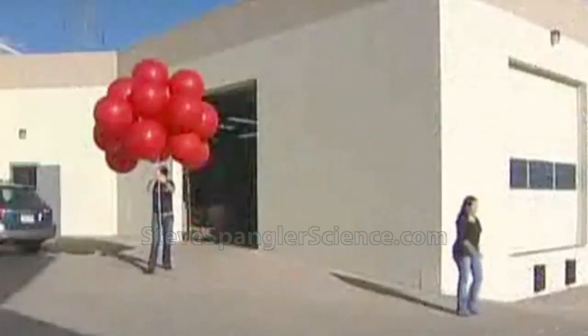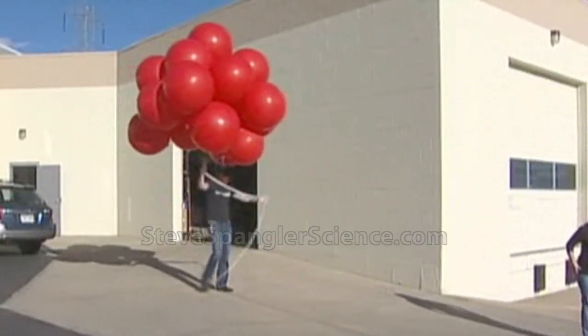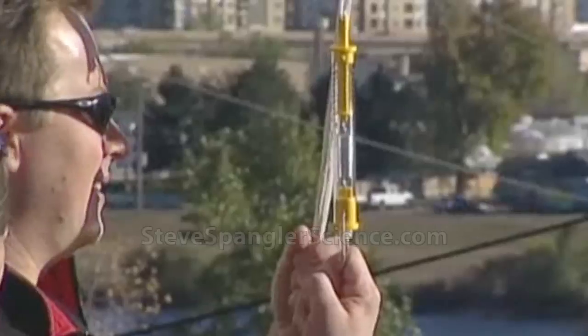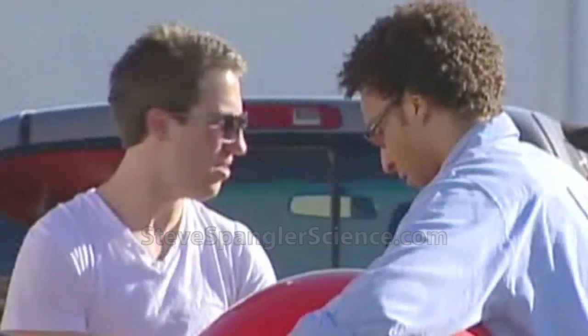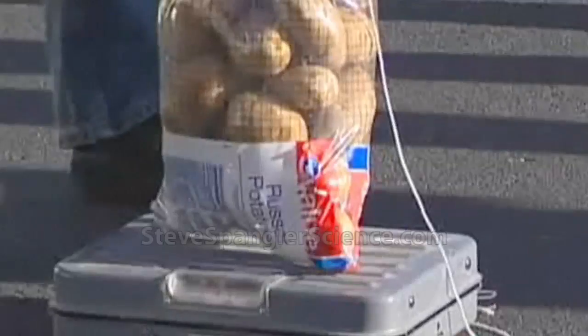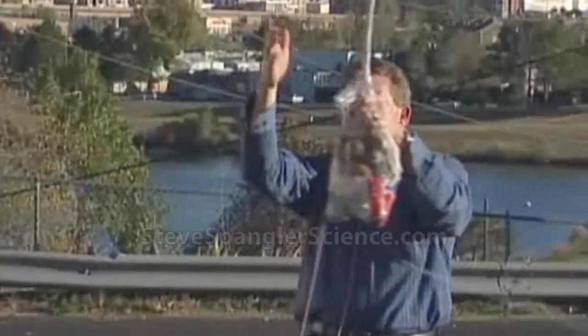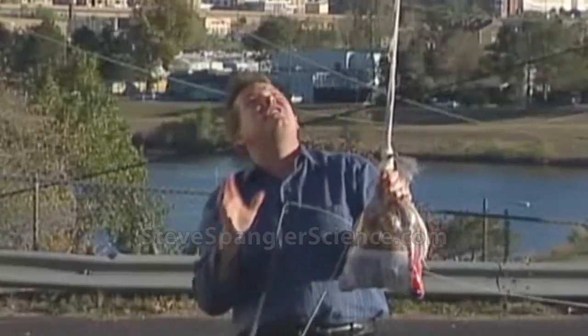The phone started ringing today, and people were asking — maybe because if you Google 'science experiment in Colorado,' the science guy from Channel 9 shows up. They wanted to know what we knew about it, and they wanted to know if you really could have that much lift. We're trying to explain to people how many cubic feet it would take, and we just need a visual representation. So this is a visual representation of 250 cubic feet.